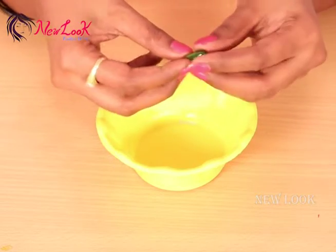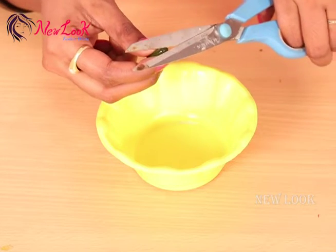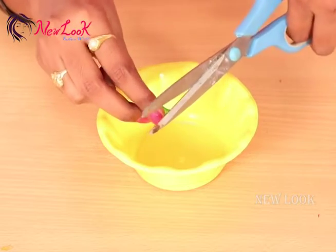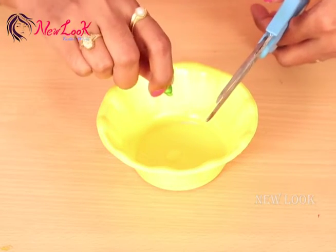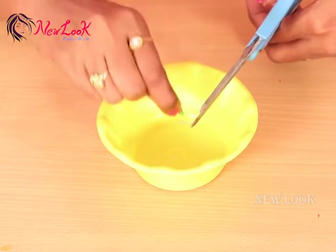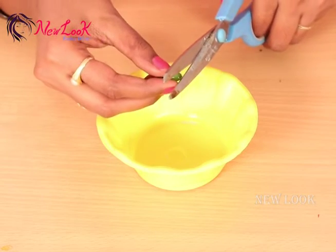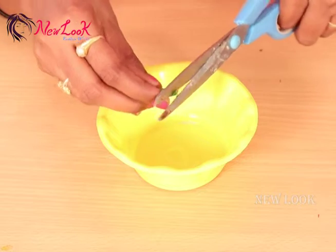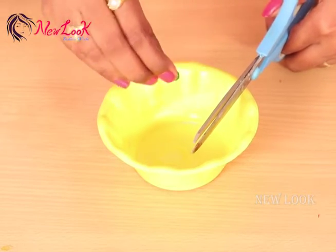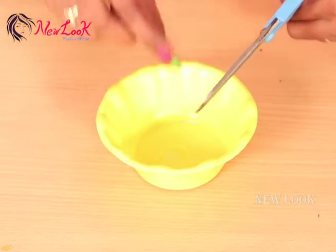Now starting the process — I'm taking two capsules of Vitamin E. Just cut the tip of each capsule and put the oil into a cup. This Vitamin E oil is very helpful to our skin; it keeps our skin very healthy.